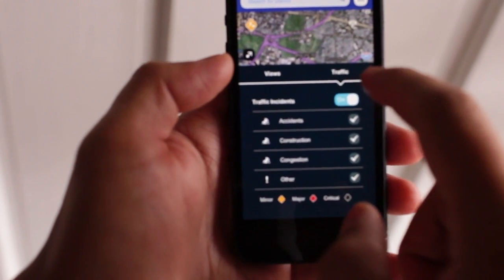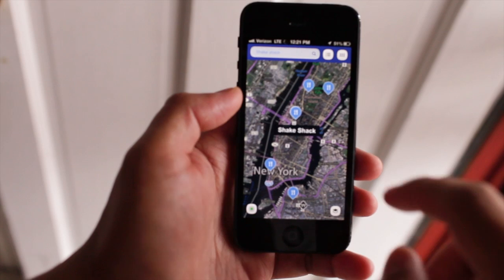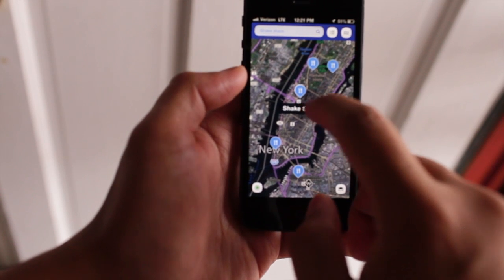We also have traffic, so you could show your traffic incidents, accidents, construction. I just searched for Shake Shack — it's a great burger place here in New York City, by the way.